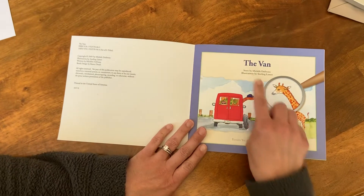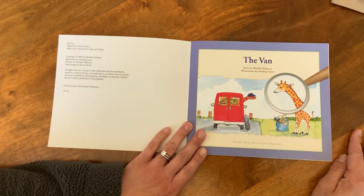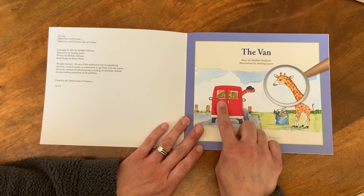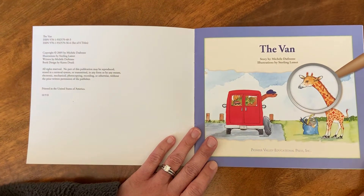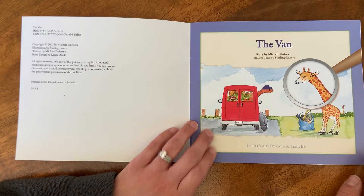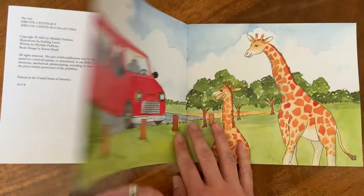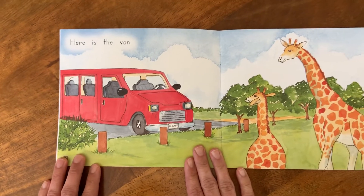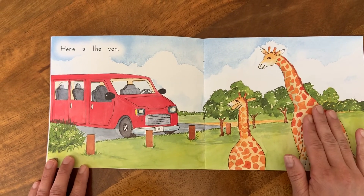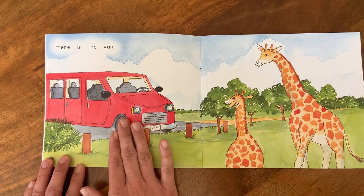All right, read the title with me: The Van. Here's a little picture clue. I see he's got some friends coming with him and this is Georgie Giraffe. Looks like maybe they're going to the beach or something. All right, take a look at the picture.